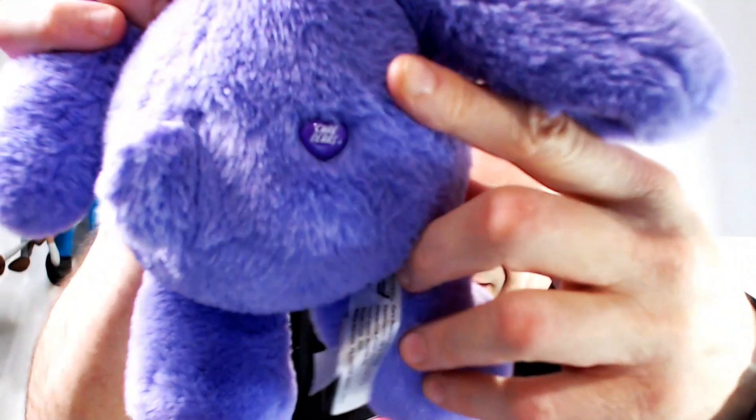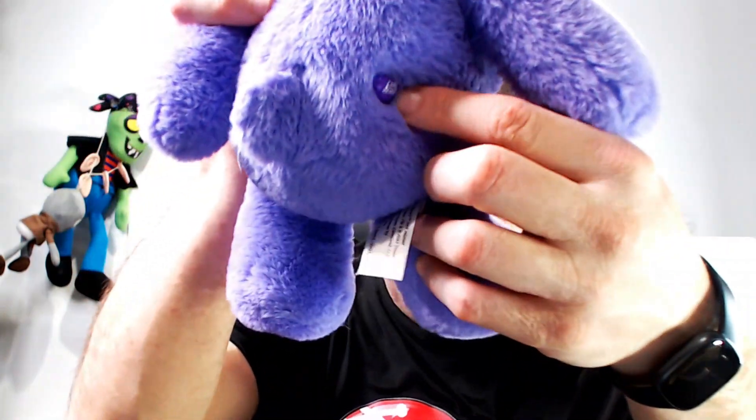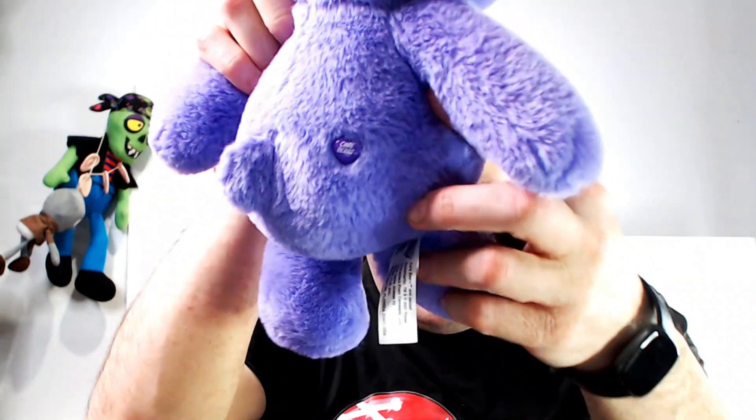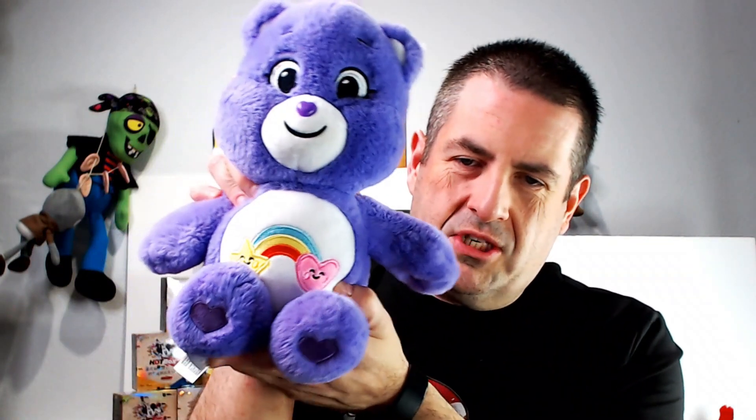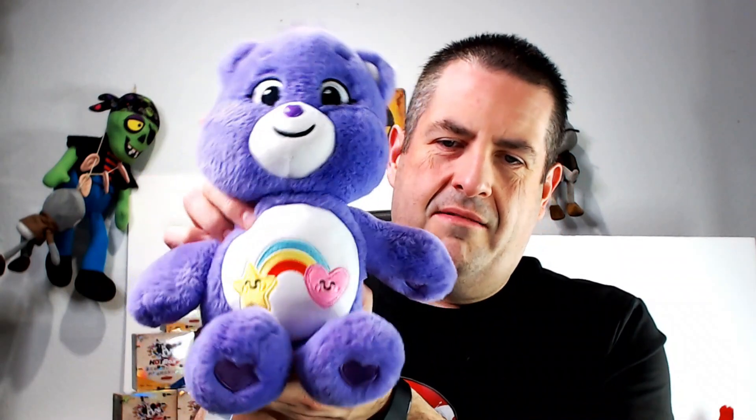We have a Care Bear, and look at his butt tag — this is what you have to look for. This is always scratched, so make sure to say in your listing whether it's scratched or not. Looks like she was trying to sell it for $4, so I got it super cheap. Overall, Whatnot, how you doing!